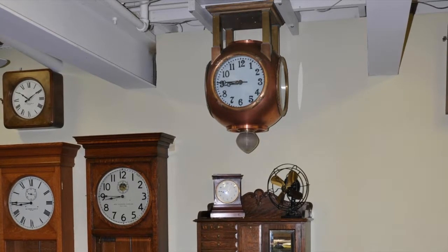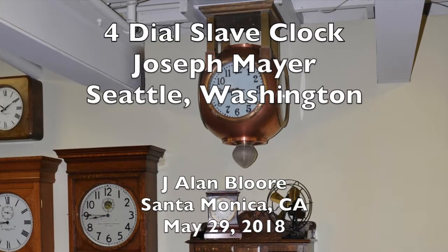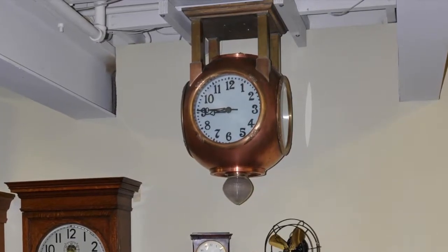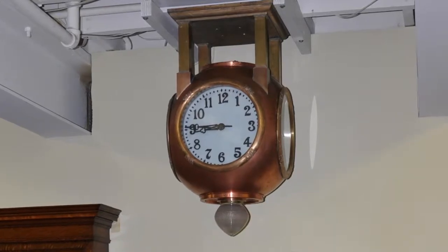This is an elegant slave clock with four dials made by Joseph Mayer of Seattle, Washington. The clock is operated by a master clock sending an electrical impulse every 30 seconds to the slave mechanism inside the clock.